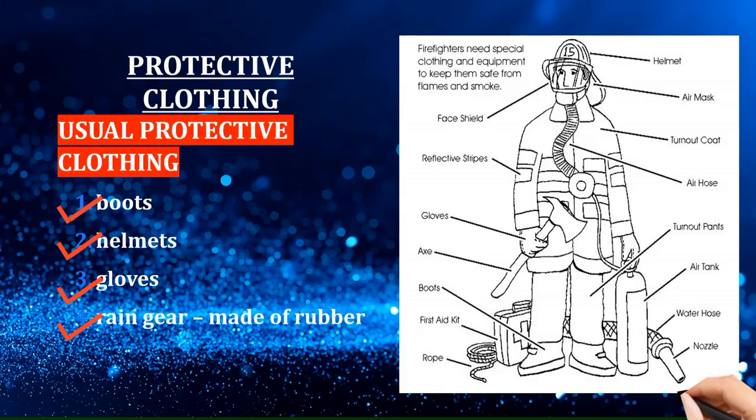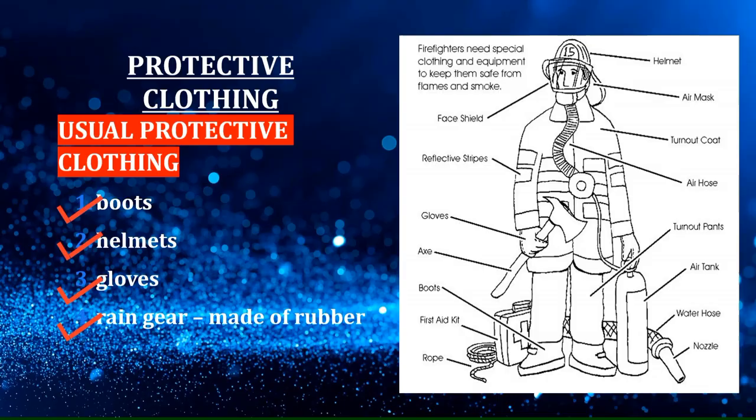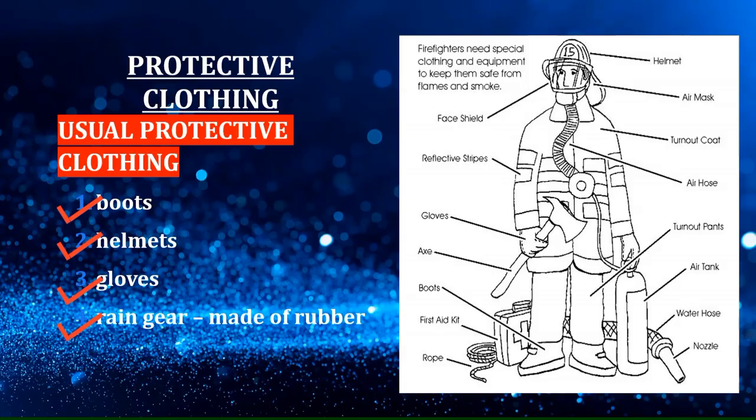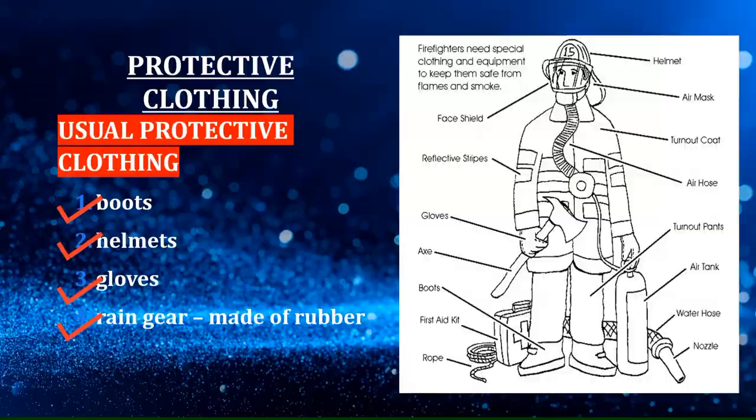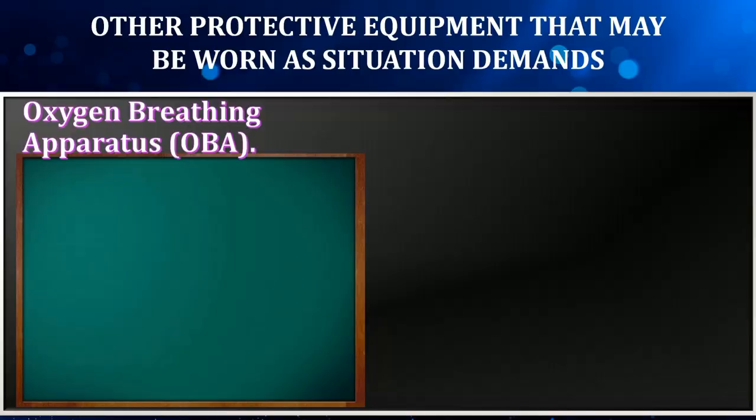We must not ignore other protective clothing that must be considered, because depending on the situation we are dealing with, it will help us identify what protective clothing we must wear. Other protective equipment may be worn as the situation demands.